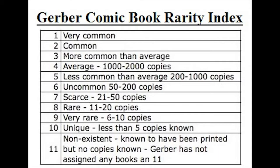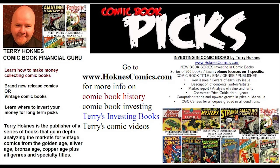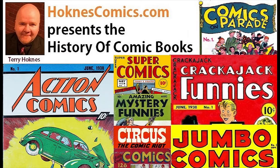We're going to continue this series each month to go through and learn the entire history of the Golden Age of comic books and do an analysis of this. We hope this will be quite intriguing as we learn about the rarity, the history, and the value of all of these early Golden Age books. We'll see you next time.